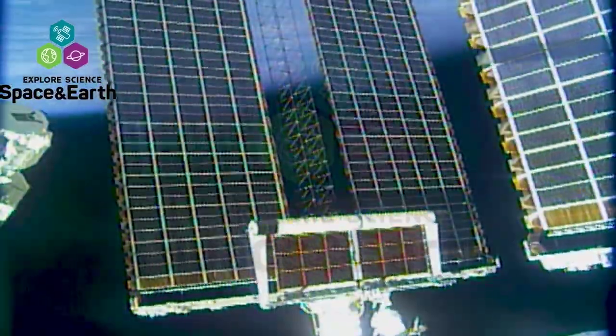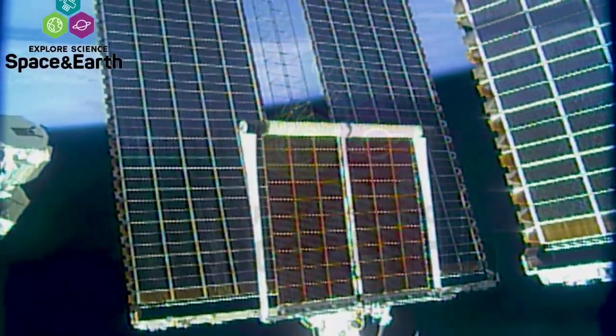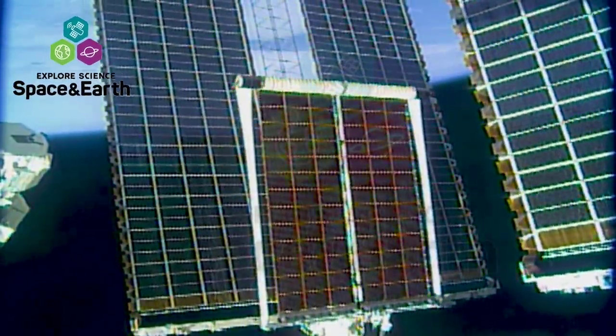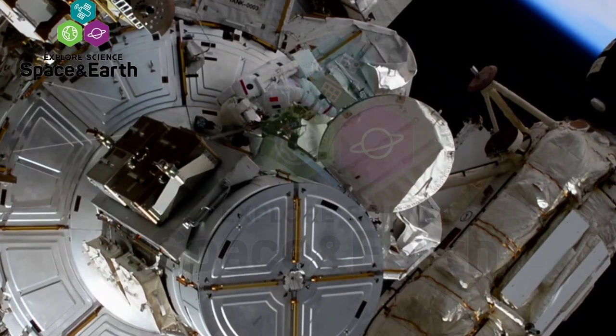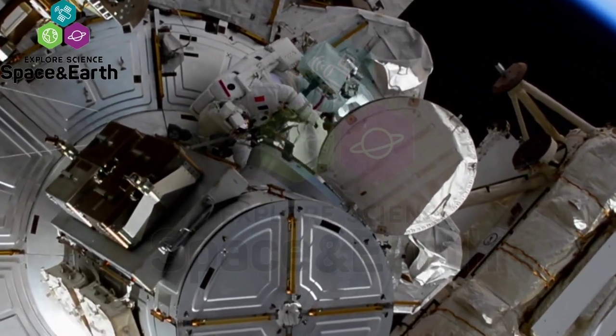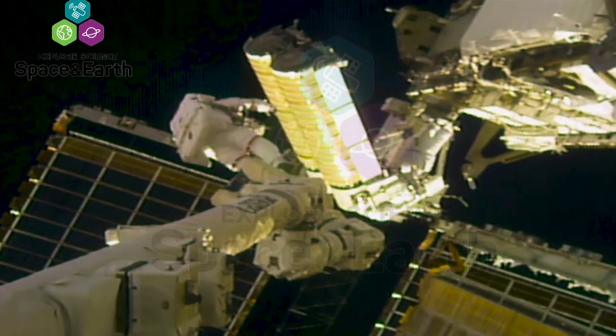The array measures 60 feet long and 15 feet wide and will generate 20 kilowatts of power on the 2B power channel. Five days later brought Kimbrough and Pasquet back out to the far-reaching P-6 truss to work on the installation of the second new solar array.